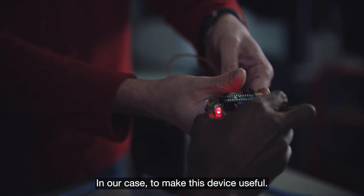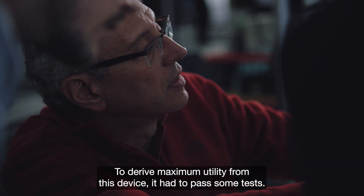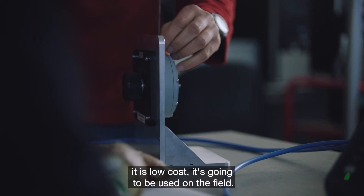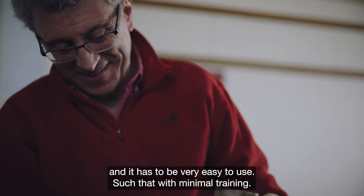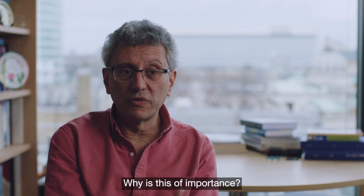To make this device useful and to derive maximum utility from it, it had to pass some tests. First, it is portable — it's going to be used on the field, that's why it needs to be portable. It's going to be used by poor farmers and it has to be very easy to use, such that with minimal training anyone could use the device.